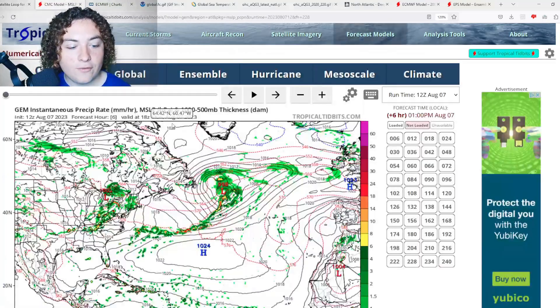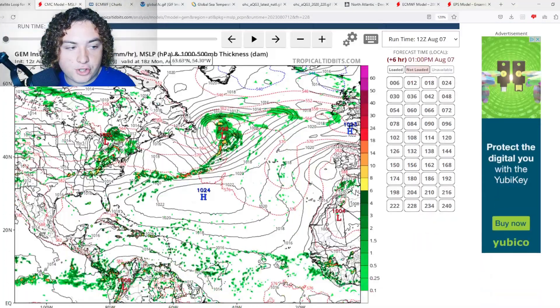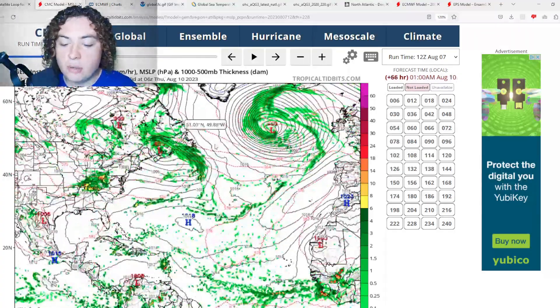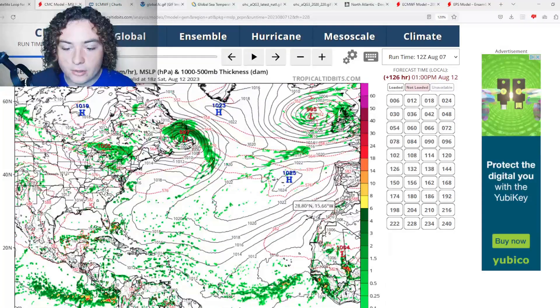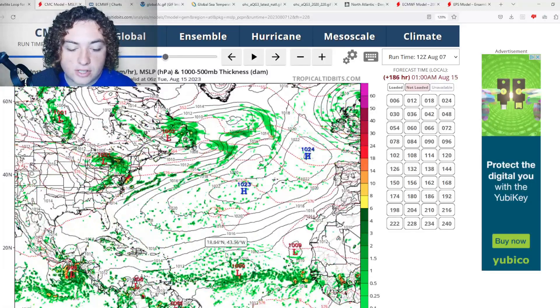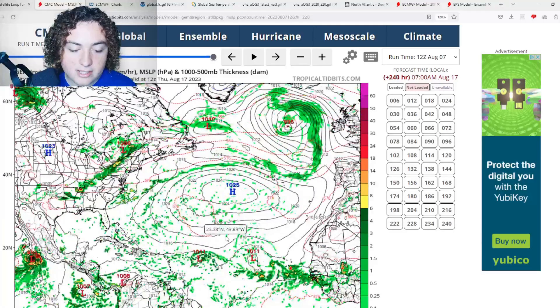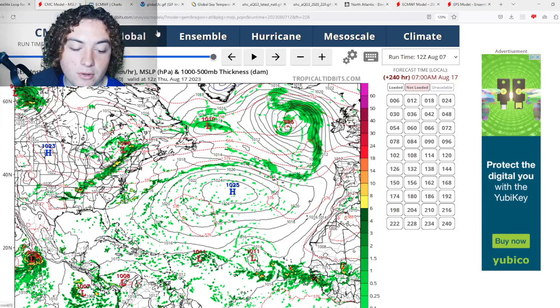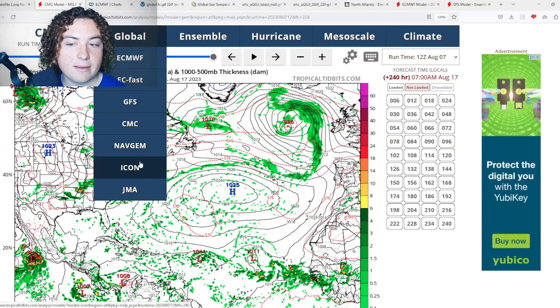We're going to show you a few runs — the CMC, the ICON, and the European run. They have doubled down on their potential development scenario. Yesterday we reported that several models were calling for tropical development starting in about a week or so. These models are not stopping — they've doubled down. They have this tropical wave coming off the coast of Africa in four to five days, then it starts to meander in the main development region and potentially develop. It's most likely not going to develop until it gets closer to the Antilles — that's the CMC run.